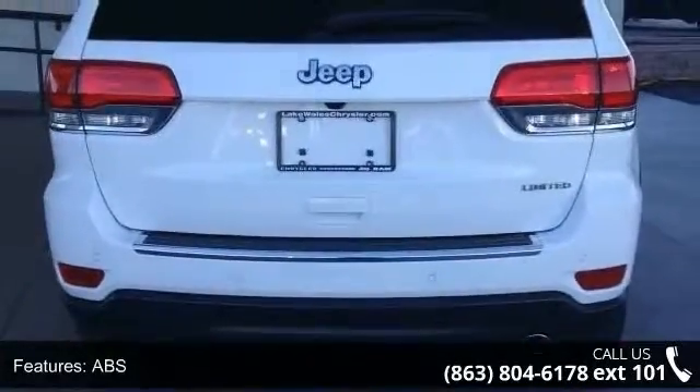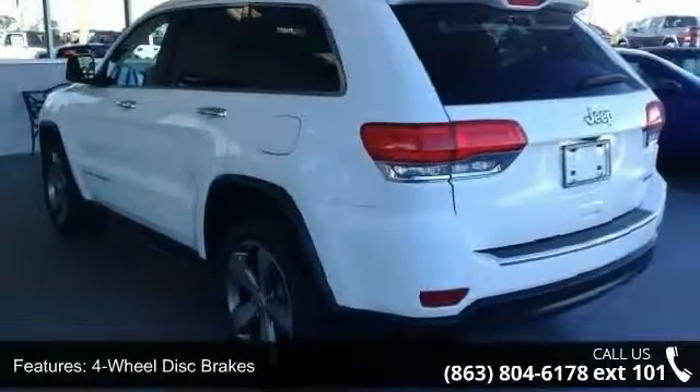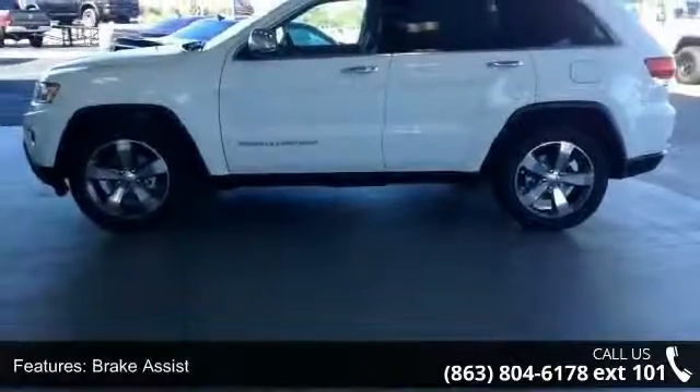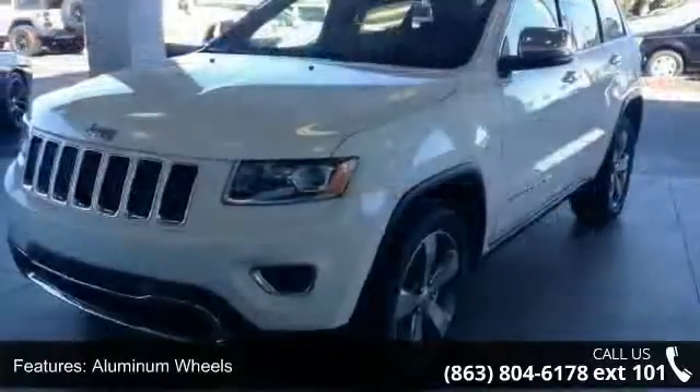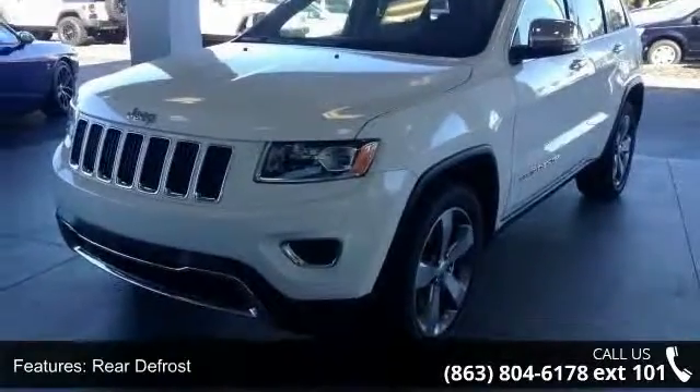Additional features include rear defrost, privacy glass, rear spoiler, and remote trunk release. Low mileage is an important factor in your purchase, and this vehicle delivers a low odometer reading. This car won't be available much longer — call now to schedule a test drive at our dealership.